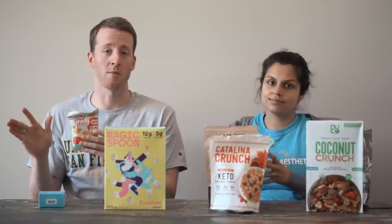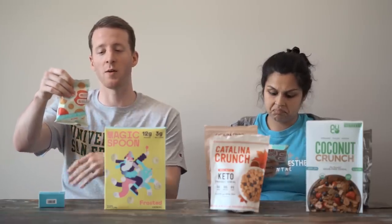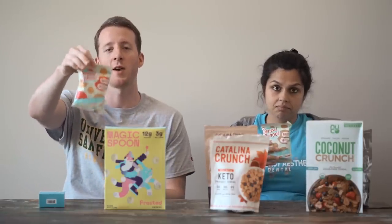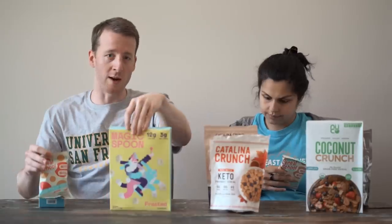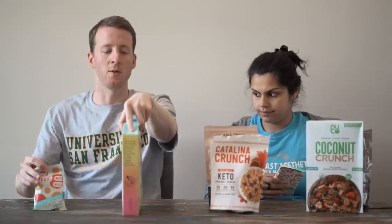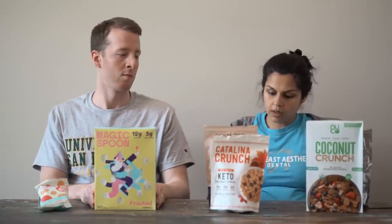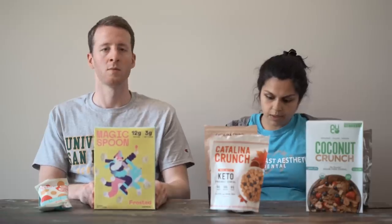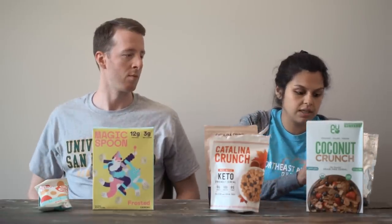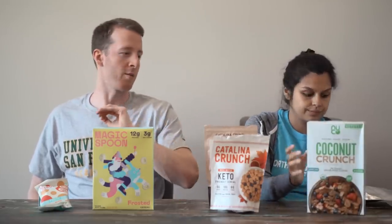Let's go through net carbs. This one is actually claiming one gram of carbs, one gram of fiber, zero net carbs. Magic Spoon: three net carbs — eight carbs, two fiber, and then some allulose. Catalina Crunch is five net carbs, 12 total carbs and seven fiber. And then the Nuko Coconut Crunch is 10 net carbs, 18 total, eight fiber — by far the highest in carbs.